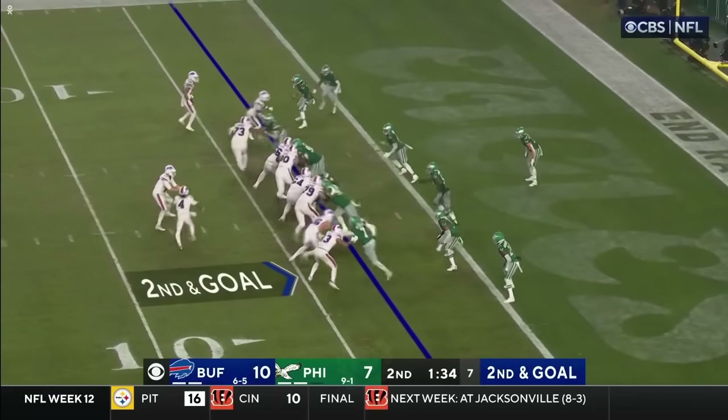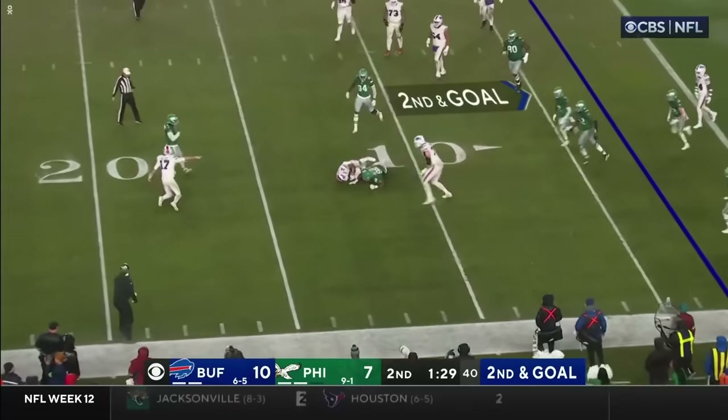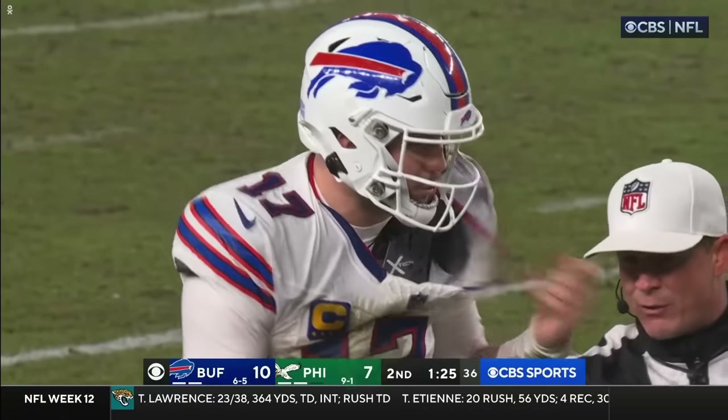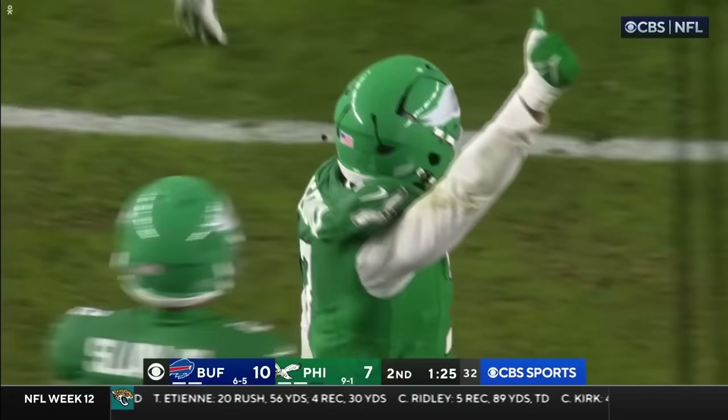Back to the Eagles. Second and goal. Allen has someone on him right away — he's going down. What a play by Redick. Look at the jersey — it's ripped. He just shredded the jersey.